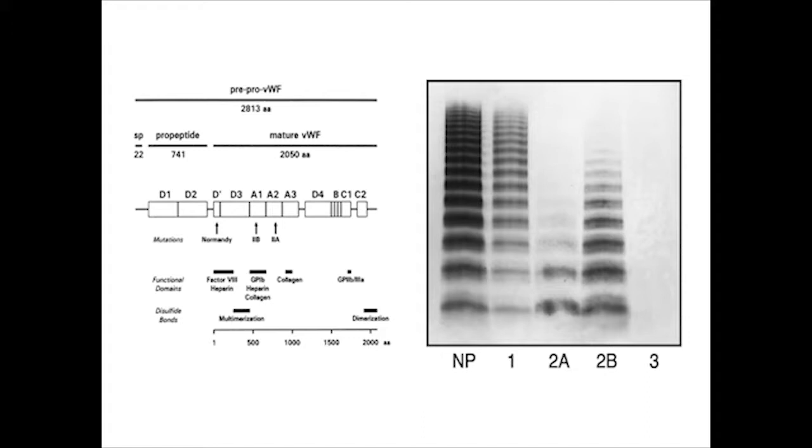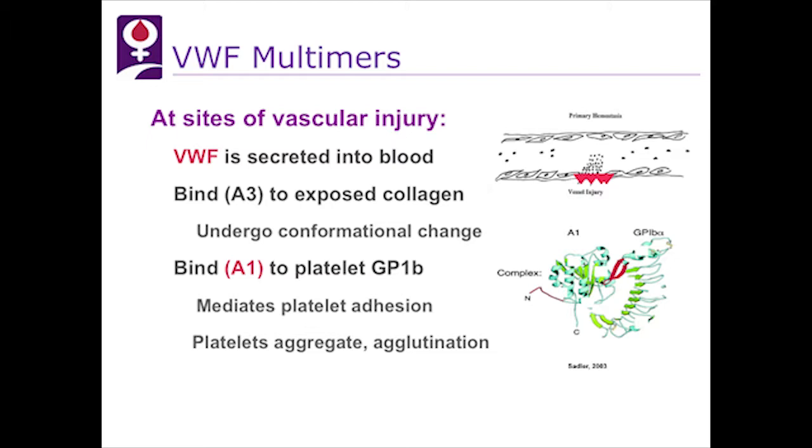During standard vascular injury — whether surgery, an accident, or postpartum — von Willebrand factor is secreted into blood and binds on the vessel wall to exposed collagen. It undergoes immediately a conformational change, opening it up so the A1 domain is available to bind platelets, allowing platelets to stick to the vascular wall (adhesion) and stick to each other (platelet aggregation).